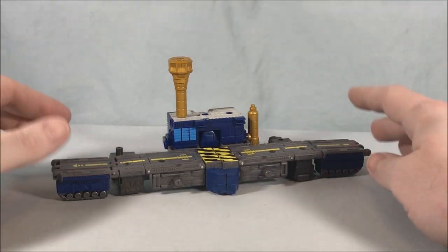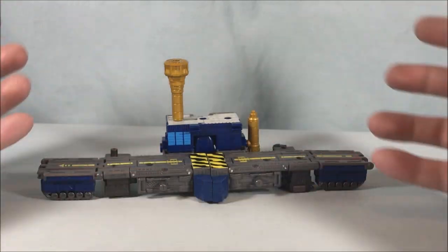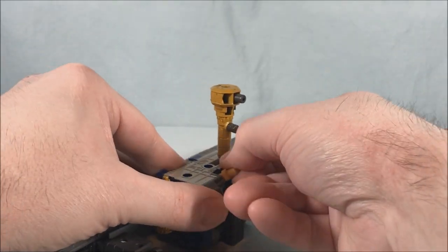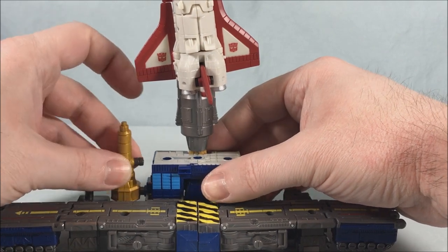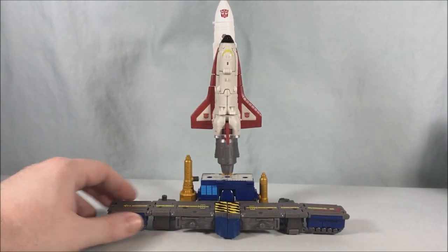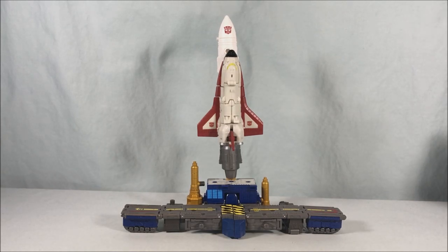Next I wanted to show the airport landing strip configuration — we've seen the transformation before in previous videos. The color scheme and paint applications are nice. In the directions, they use this as a launch pad for the rocket. Bringing the rocket back in with the space shuttle attached, there's a little peg on the back that flips up and pegs into the bottom of the rocket. You could also take the shuttle off and peg it in elsewhere. When the shuttle comes back from space, it could land on the landing strip, which is a neat idea. I appreciate the extra rocket being included for this configuration.